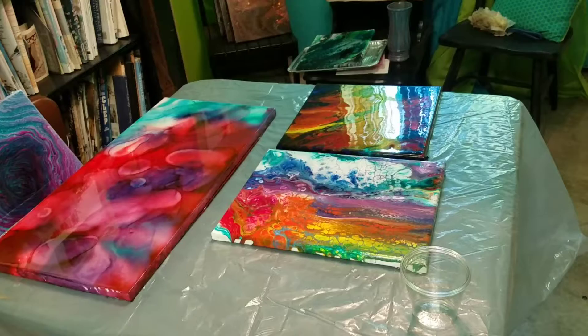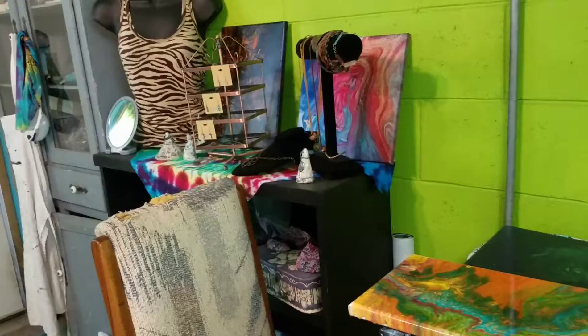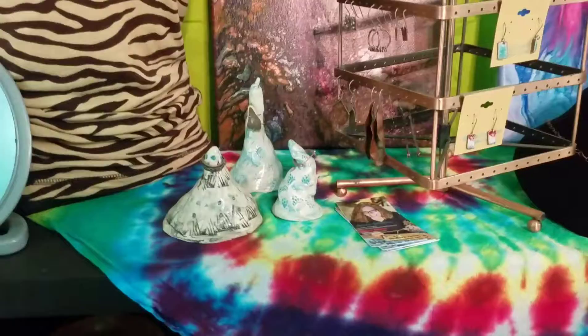I've got my work cut out for me — probably an early morning tomorrow. Got some of my jewelry over here and I really didn't get much jewelry made, just some stuff I already had. My business cards are laid out.